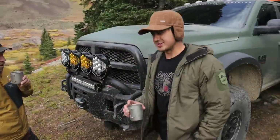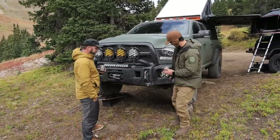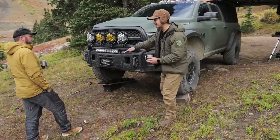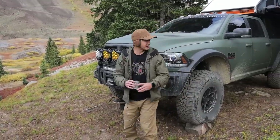Here we are in front of this giant truck. It looks bigger than it actually is because it's up on rocks and stuff — like a foot high — to get level for sleeping, because we're actually camping here.